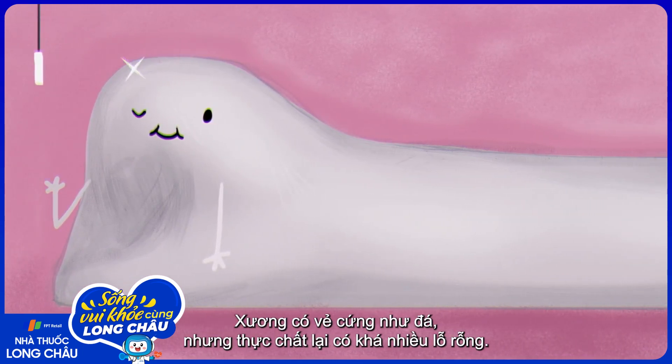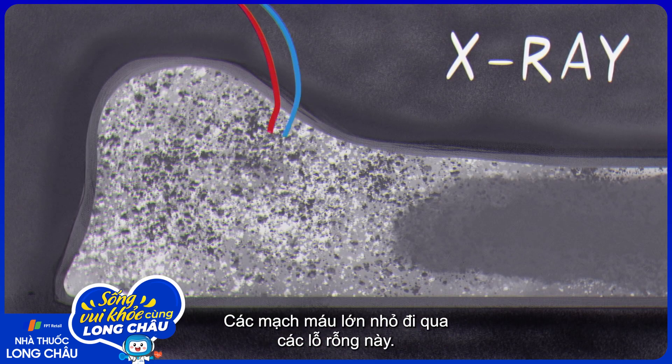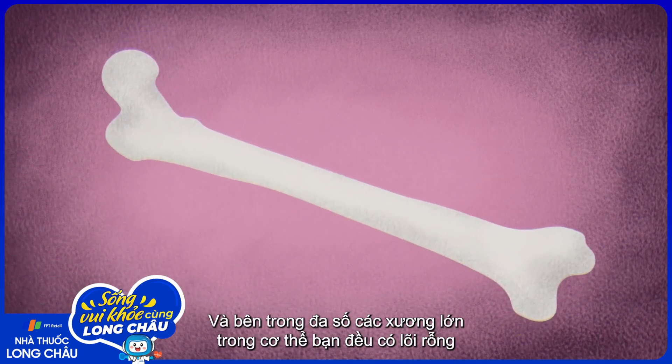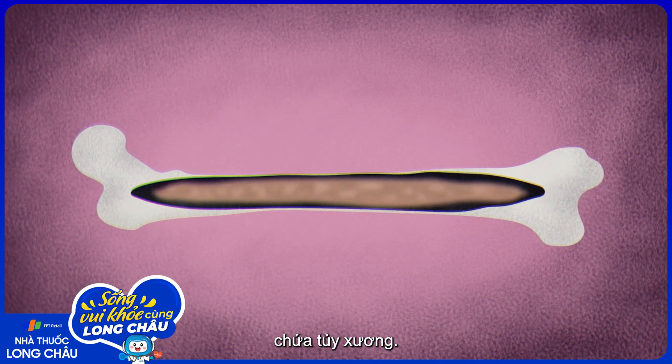Bones might seem rock solid, but they're actually quite porous inside. Large and small blood vessels enter through these holes, and inside most of the large bones of your skeleton is a hollow core filled with soft bone marrow.